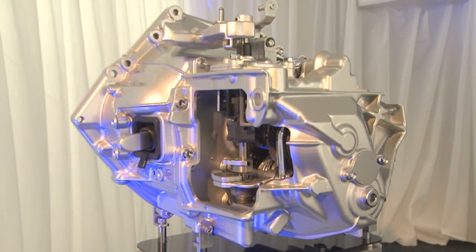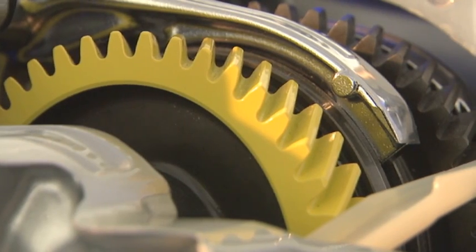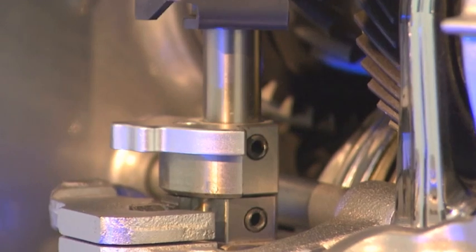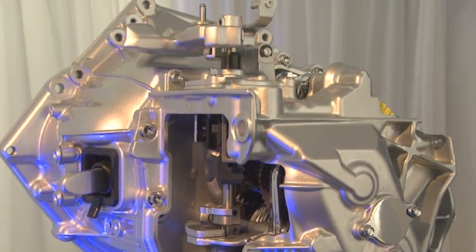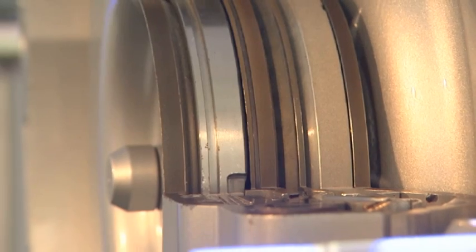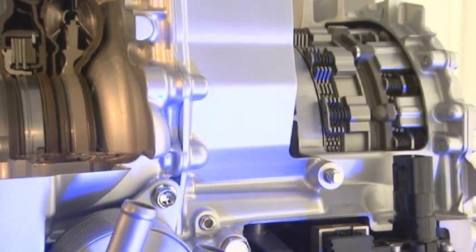With SkyActiv Drive, we pursued ideals, and our transmission has the lowest torque loss in its class. Traditionally automatic transmissions have a small amount of slippage, which makes them less responsive. But with our new Mazda SkyActiv technology, the customer will find they have a direct feeling with quick response to their driving. We tried to emulate the characteristics of a manual transmission dual clutch, which offers a direct feel and quick shift response, in our automatic transmission.